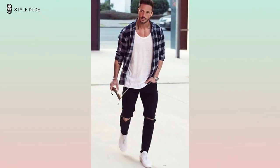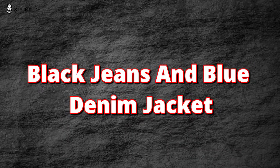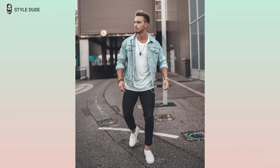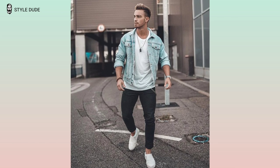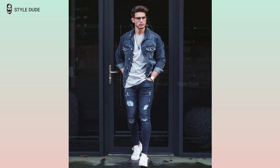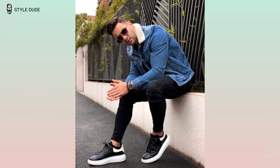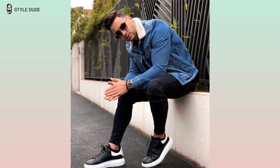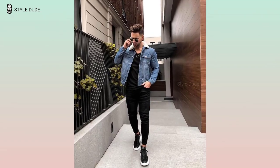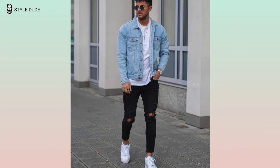Finish the casual look with a messenger bag or backpack and you are ready to go. Third is black jeans and blue denim jacket. For a classic yet modern look, try pairing black jeans with a blue denim jacket. Select a pair of black jeans that fit well. For a more modern look, choose slim fit or ripped jeans. Select a blue denim jacket that complements your black jeans, such as a trucker jacket. To complete the outfit, add a white t-shirt, a simple belt and a pair of white sneakers.